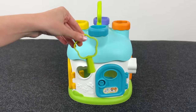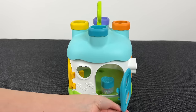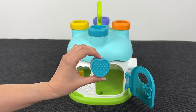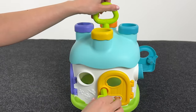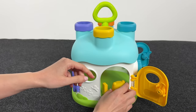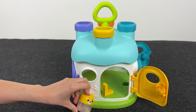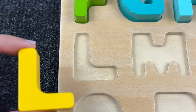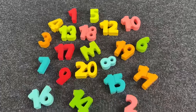Now we have a house with doors. Let's take the key and open the doors. Here we have an R shape but no letters. Let's open the next door and see — we found a yellow bear, and behind him we found the letter L!